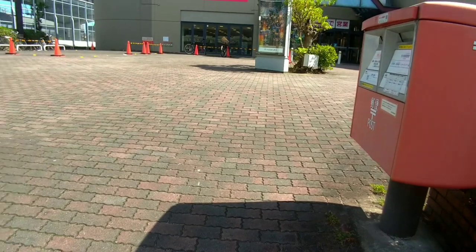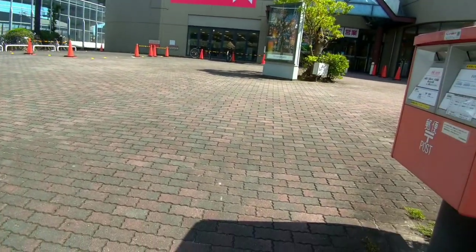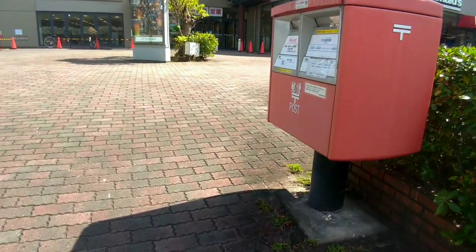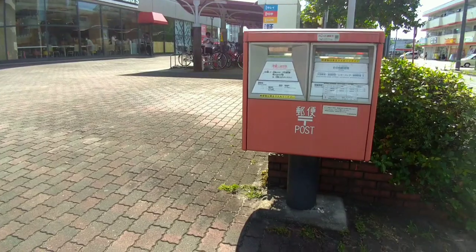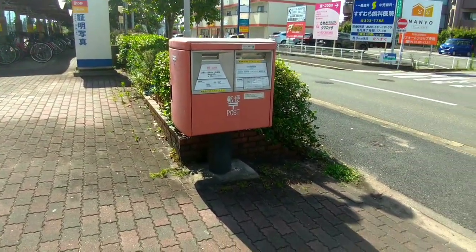Japan Post takes security measures to protect mail collected from outdoor mailboxes. The mailboxes are designed to prevent unauthorized access and tampering. Additionally, they are emptied regularly by postal workers to ensure the safe collection of mail.